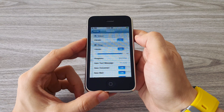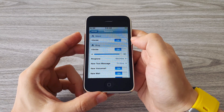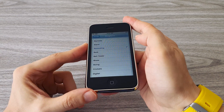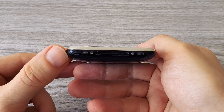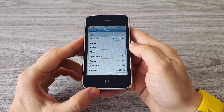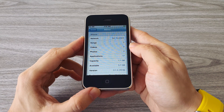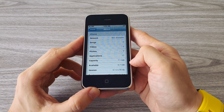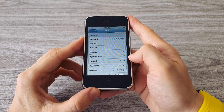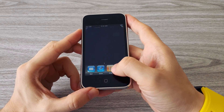Let's test the ringtones and the speaker. I would say it sounds pretty good for a phone from 2008. This phone comes with an astonishing 128 MB of RAM and 8 GB of storage. As you can see it still has plenty of free space. The iPhone 3G has a 3.5 inch display with 320 by 480 pixels.